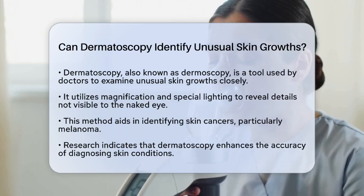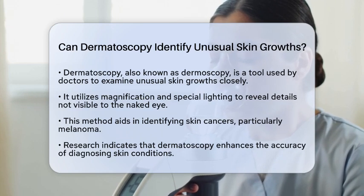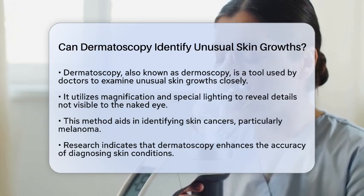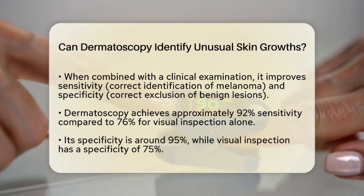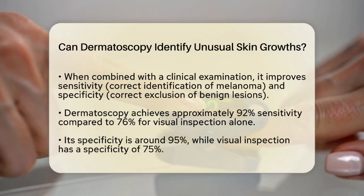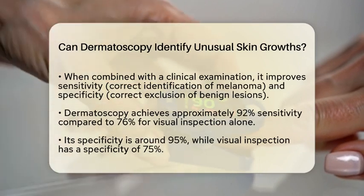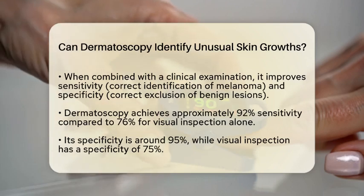Research shows that dermatoscopy significantly improves the accuracy of diagnosing skin conditions. When used alongside a clinical examination, it increases sensitivity and specificity for detecting melanoma. Sensitivity refers to correctly identifying true cases of melanoma, while specificity means correctly excluding benign lesions. Studies indicate that dermatoscopy can achieve a sensitivity of around 92%, compared to 76% for visual inspection alone.